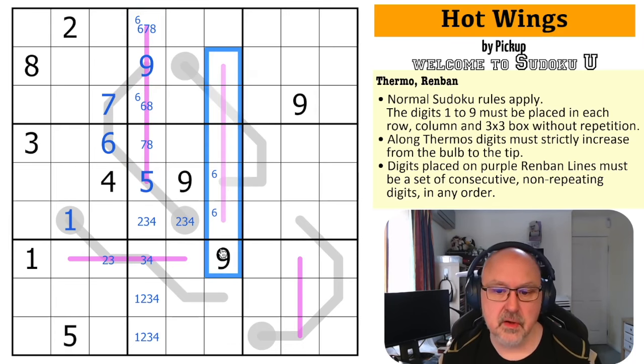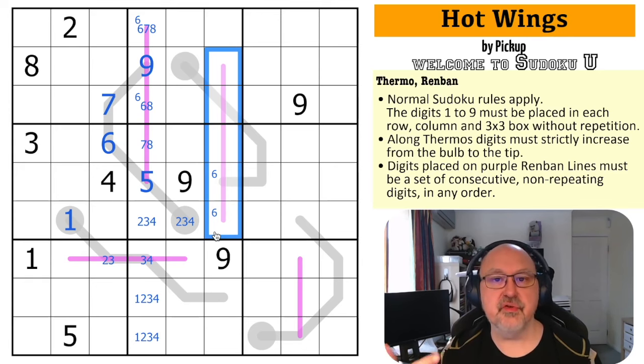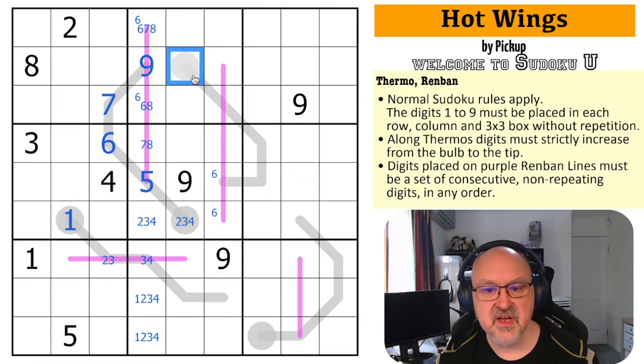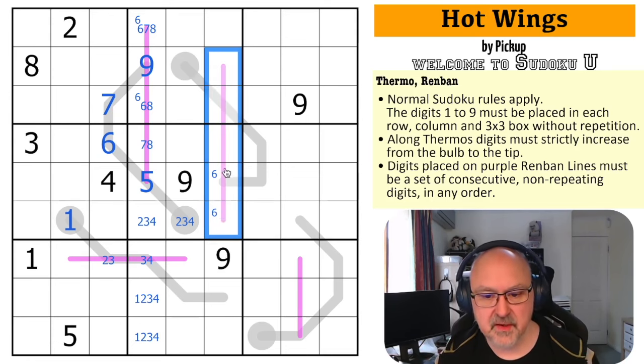This is a five-cell renban which must contain a five — if I start at the very bottom and go up it must have a five, and if I start at the top nine, eight, seven, six, five — it must have a five. But it also must have a six on it. So this can't have a one on it, but it must have a five. I can't put the five in this box, so there's a five in one of those two and a six in one of those two.